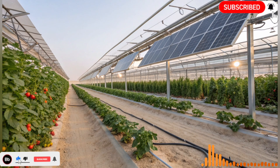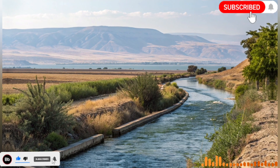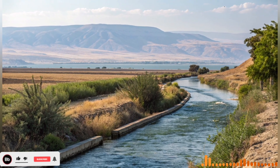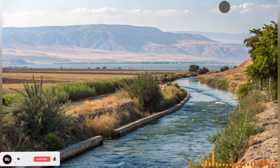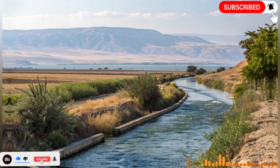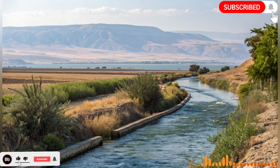Education and research have played a crucial role in sustaining this miracle. Israeli universities, research institutions, and agricultural centers constantly study water management, soil health, and crop optimization. Knowledge is shared both domestically and internationally, with Israel becoming a global leader in arid agriculture and water technology. Countries facing similar challenges have benefited from Israeli expertise, demonstrating that this desert miracle has lessons that extend far beyond national borders.